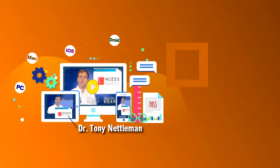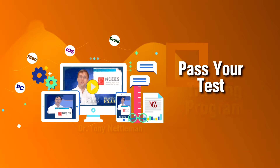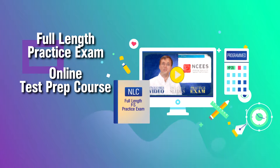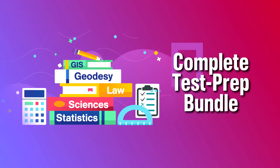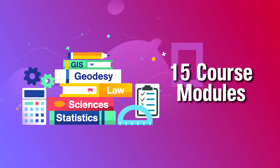Dr. Tony Nettleman and Nettleman Land Consultants have put together an outstanding training program to help you pass the FS exam on the first try. They offer an online test prep course, full-length practice exam, and pre-programmed HP 35, all designed specifically for the FS exam. The FS test prep bundle is a complete online course divided into 15 different course modules.